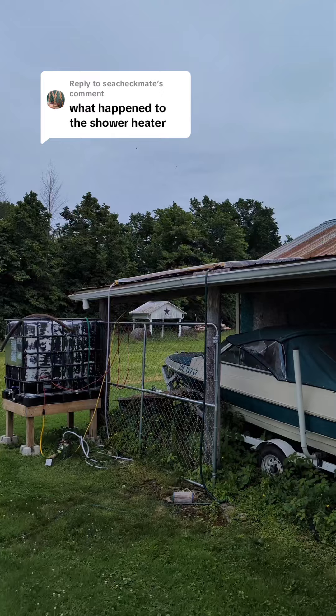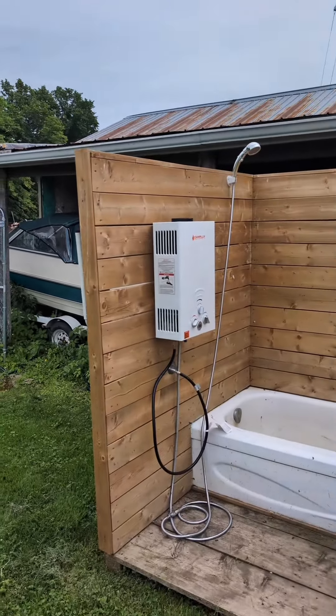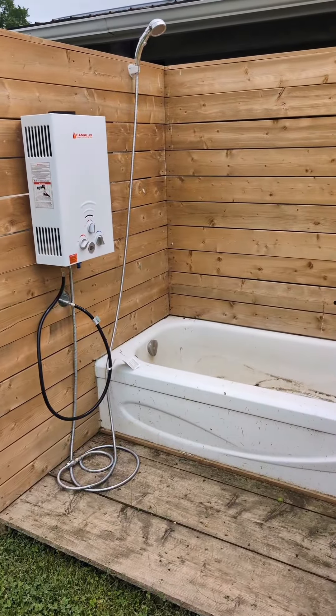My shower heater ended up back on the shower. Since we've got the solar pool heater that's on the roof over there, I haven't had to use the Camplux heater in the pool. So we just put it back on the outdoor shower here.